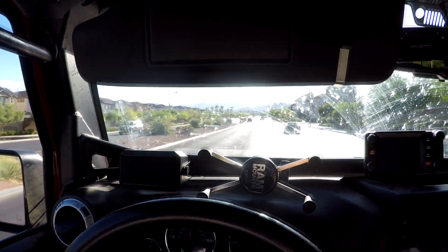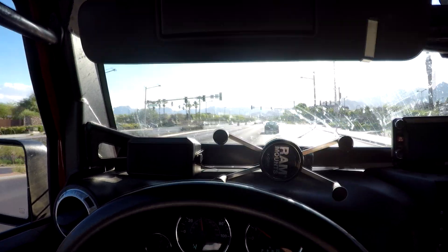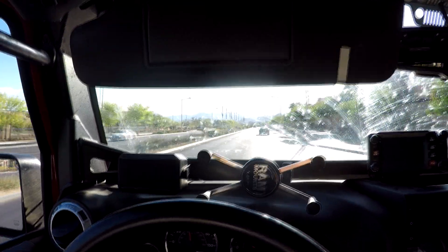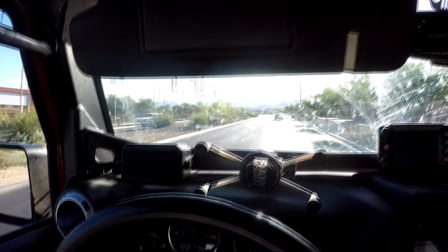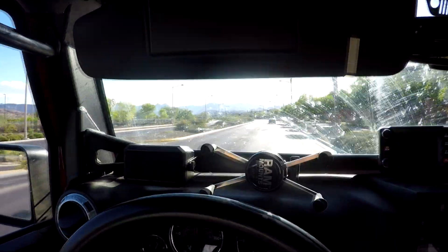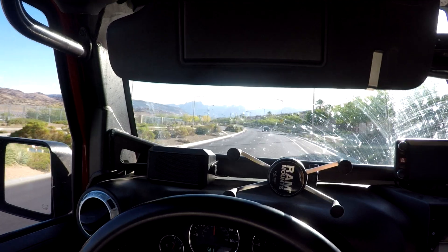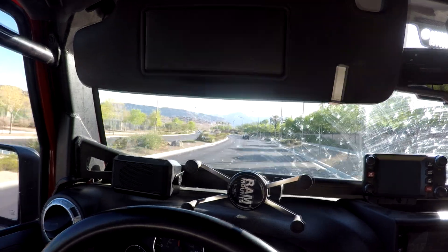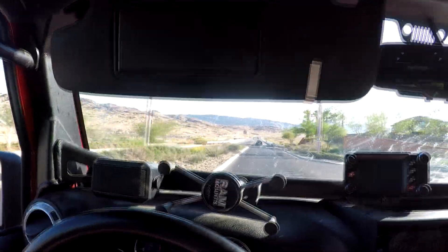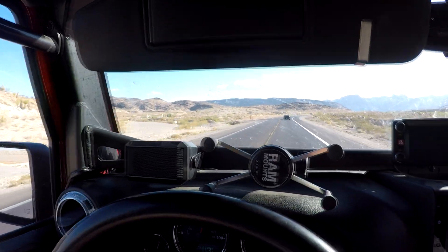We are back in Vegas where it's triple digits, and we're going to take this L87 out for its off-road test. Our new fan controller solves a lot of problems. Believe it or not, we've installed more of them in Hemis than in anything else — because Hemi guys have problems with certain configurations like manual transmissions wanting to run a PWM fan, or an older TIPM that won't support a PWM fan. It's become apparent that a lot of people have other needs for the fan controller.